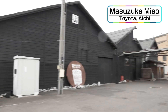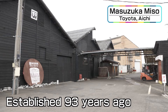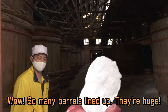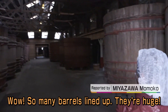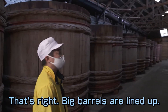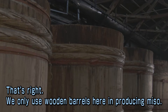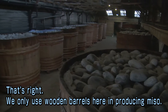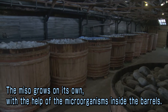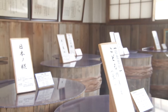Masuzuka Miso, a long-established producer of Hatcho miso, has been in business for 93 years in Toyota City, Aichi Prefecture. Rows of large wooden barrels line the brewery. The owner explains that they use only wooden barrels, relying on the microorganisms within the barrels and the brewery to let the miso grow on its own — which is why they say they 'nurture' miso rather than 'make' it.